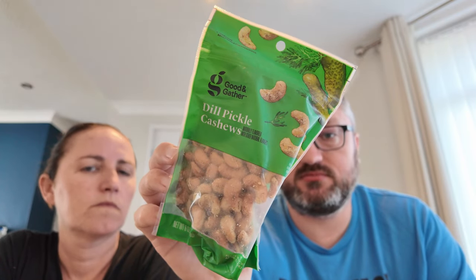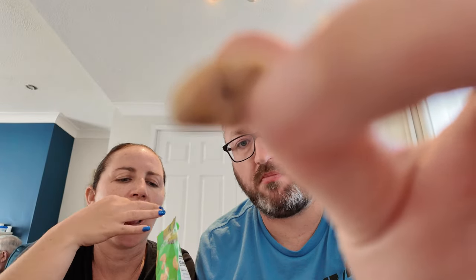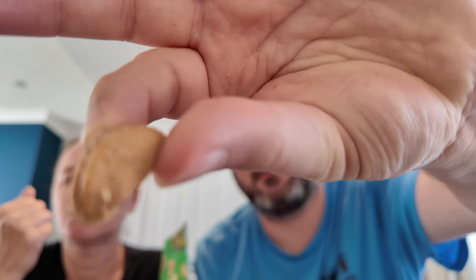Next are dill pickle cashews from Target's Good & Gather range. They open them up to try — they're nice with a really strong pickling flavour. Caroline loves a good cashew.